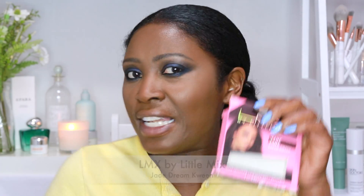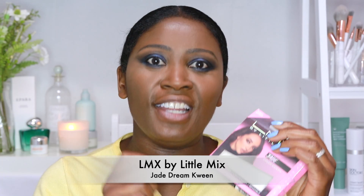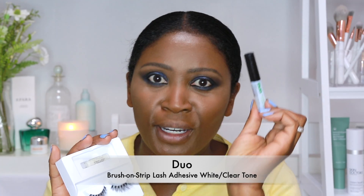So once that's done I can now go into my false lashes. I've decided to use Little Mix's range — these are actually really nice. My favourite is Jade; it really suits my eyelashes. They come with their own little eyelash glue, but I prefer to use my dual eyelash glue. It dries really quickly so I'm going to pop that on with my eyelash glue.